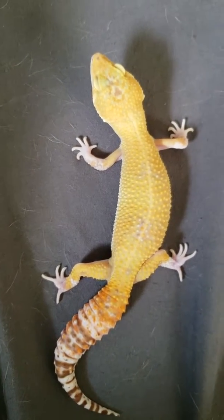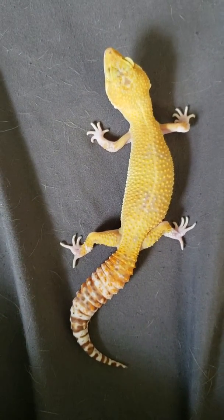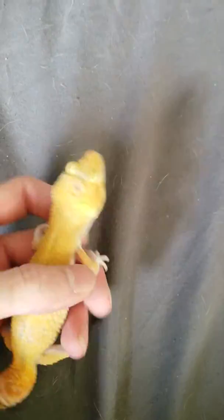What's up guys, Slim Reptiles here again. Just wanted to bring a quick video today — I wanted to discuss my favorite gecko that I've ever produced so far. I've been breeding reptiles and geckos for about six or seven years now.